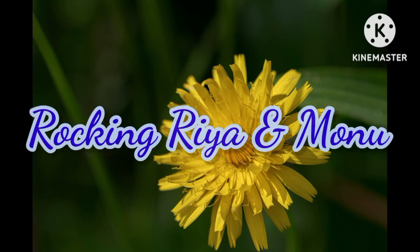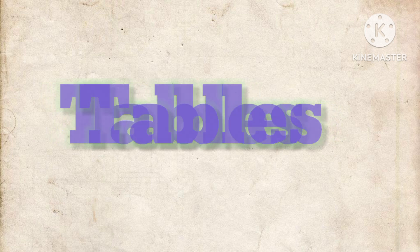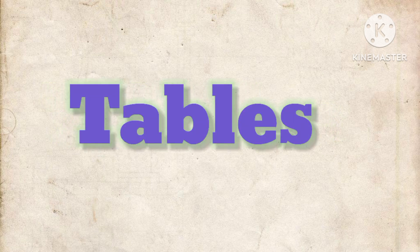Rocking Rhea and Monu channel. Like and subscribe to our channel. Today we are learning tables.